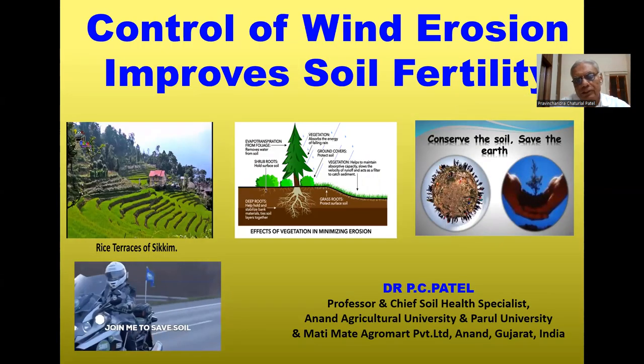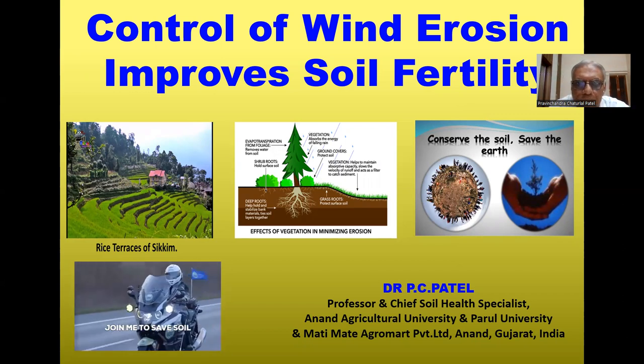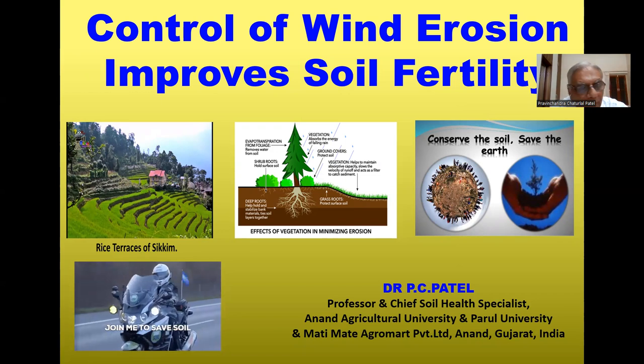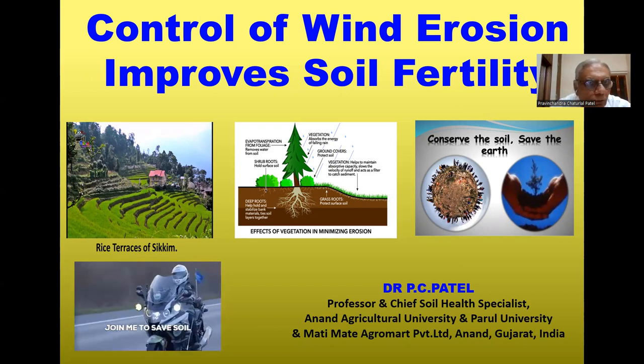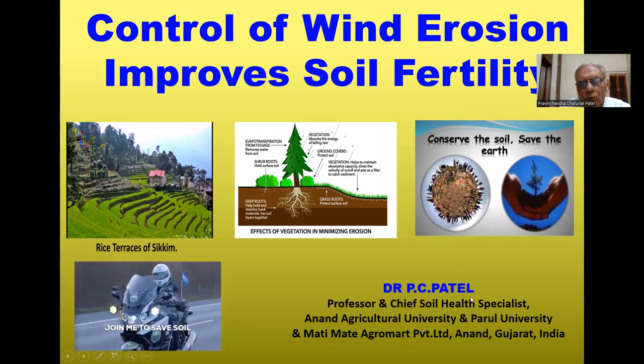My name is Dr. P.C. Padel, Professor and Chief Soil Health Specialist, Sanan Agricultural University and Paro University and Mati Mati Agro-Marg Private Limited in Gujarat. Today the topic is: Control of Wind Erosion Improves Soil Fertility.